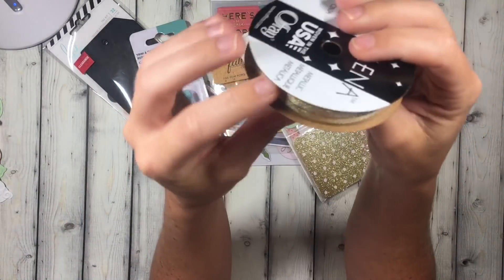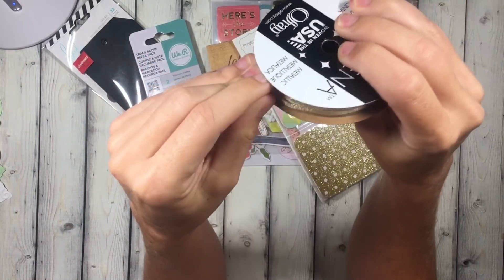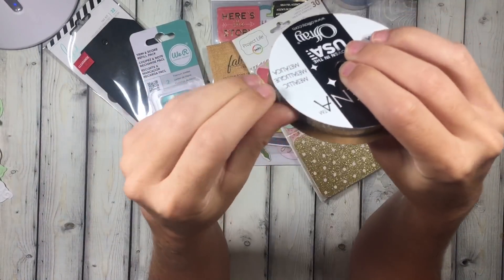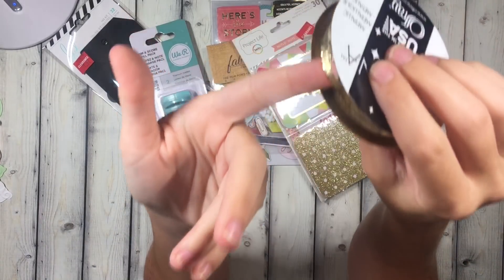Then I picked up some of this in the ribbon section. It's like a really thin piece of gold, which I love adding gold to like tassels and stuff.